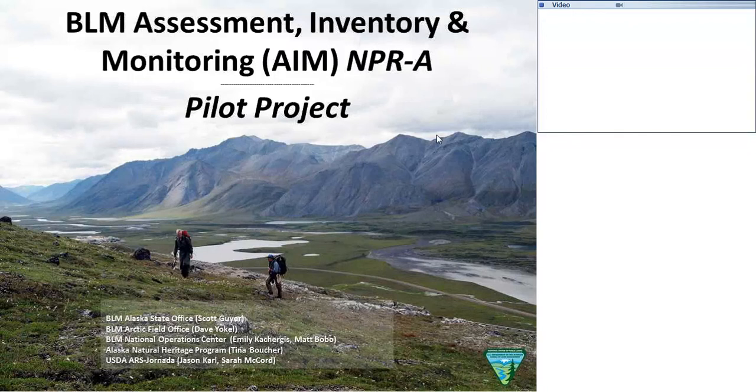Before I begin, I'd like to recognize some of our participants. There's Dave Yoko from the Arctic Field Office, Emily, Proturgis and Matt Belbo from the National Operations Center, and Jason McCarl and Sarah McCord from the USDA.